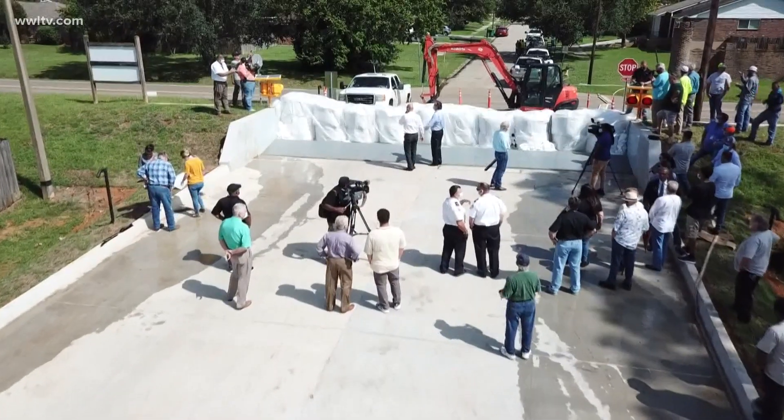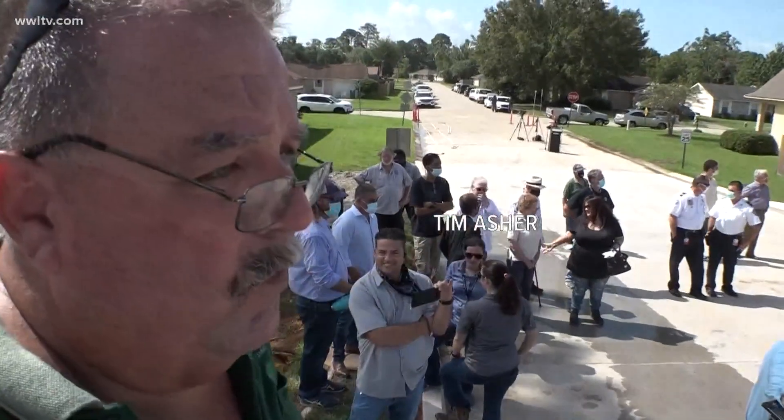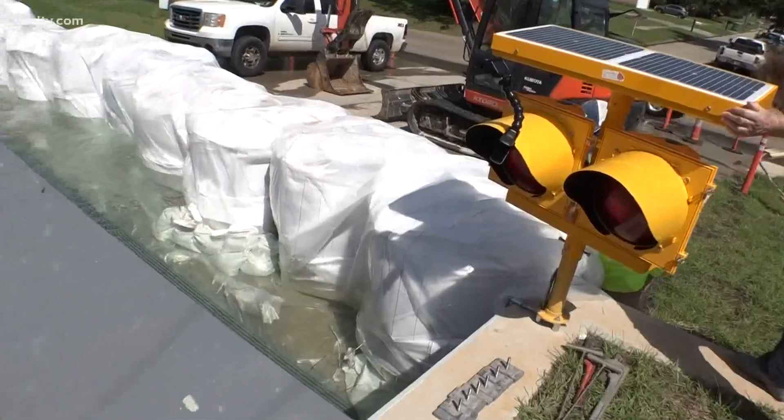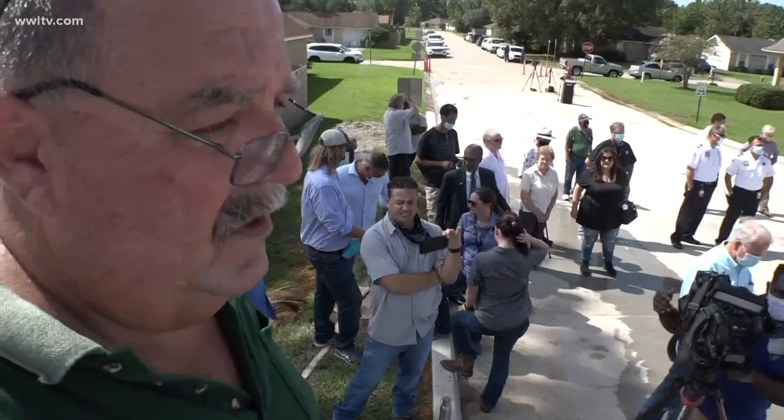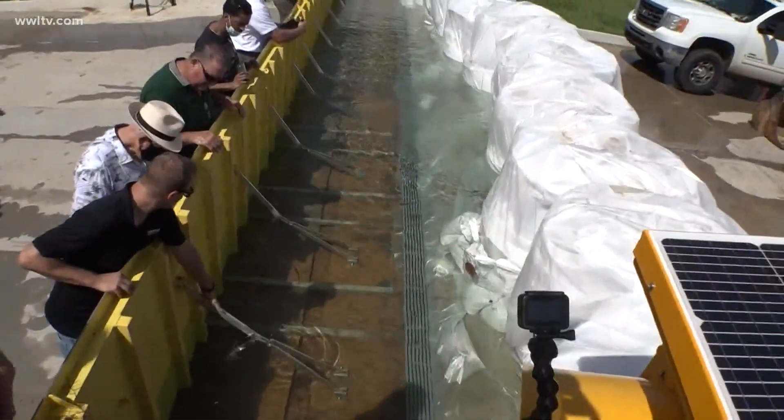We've been fighting to get a floodgate here since before Katrina. Most of the area was inundated with water. People were stealing our sandbags as well as driving over them. Now 1,500 plus residents will benefit from this new structure.